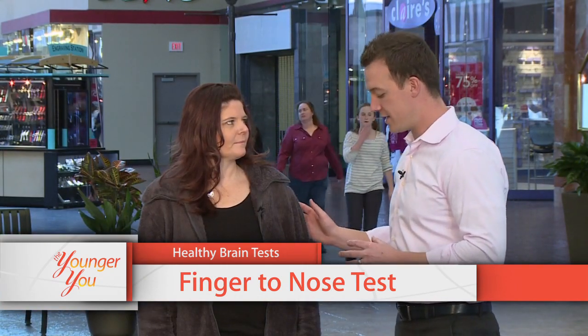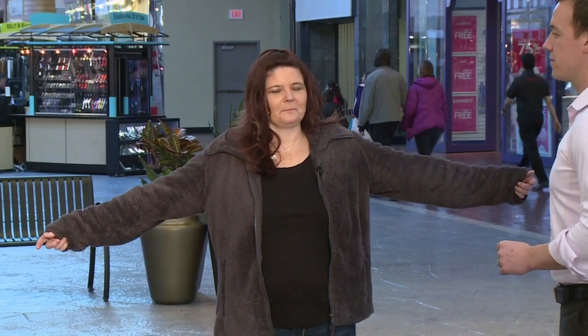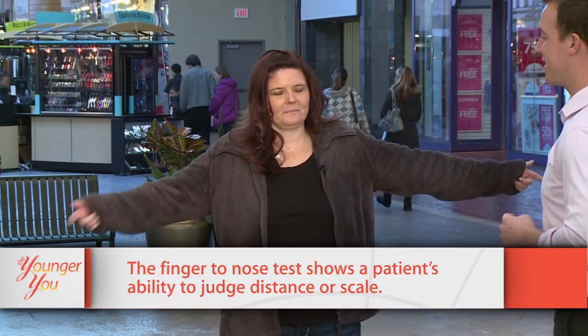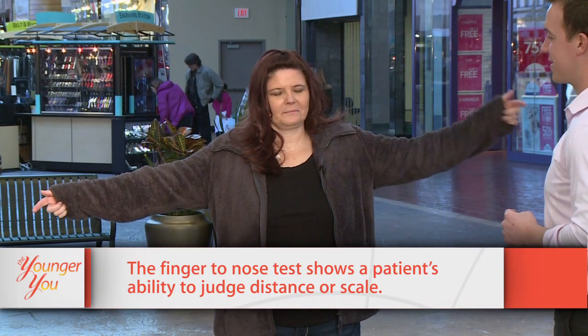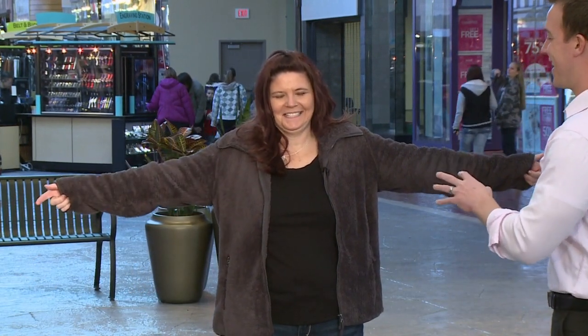I want you to try to touch your nose with the left finger — now go ahead with the right finger. Let's see the left one, now the right one. Oh, a little miss there — that's all right. The subject is 43 years old.